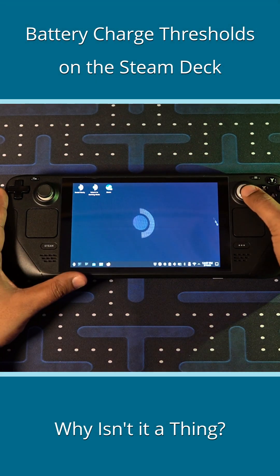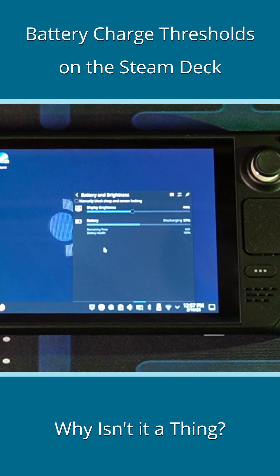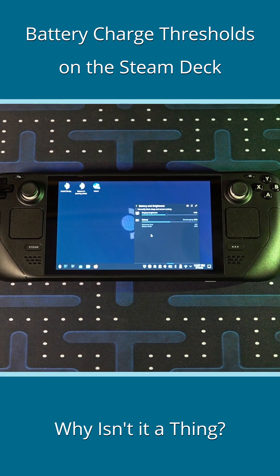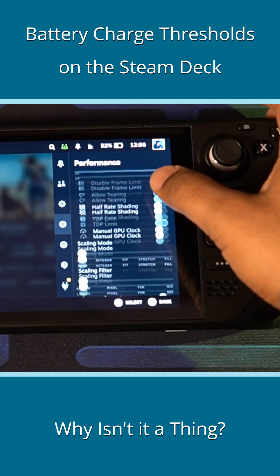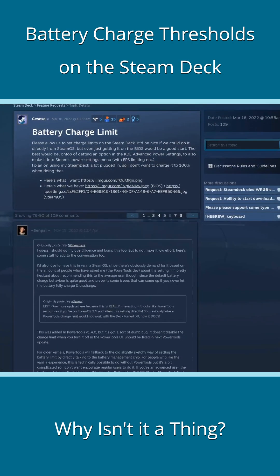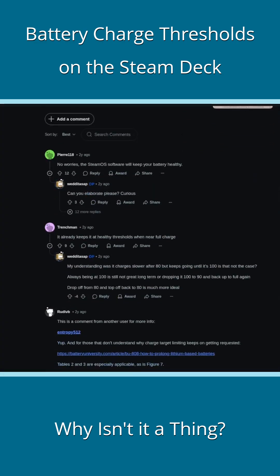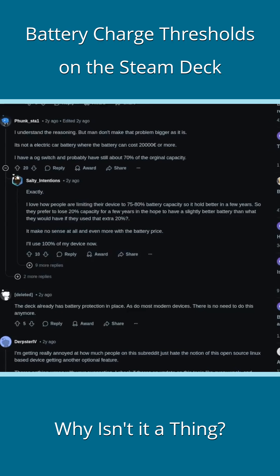The Steam Deck is a Linux system with an internal battery, so being conscious about battery health, I explored the possibilities of setting charge thresholds. Valve did not provide a way to set charge thresholds through the regular settings menu. You'd find tens of posts asking if one can do that on a Steam Deck, but the general audience doesn't really care about it.